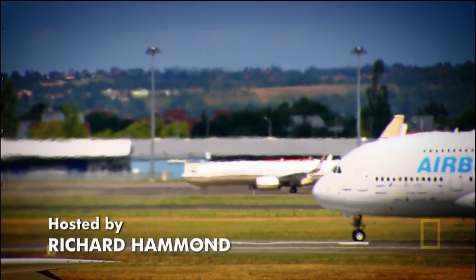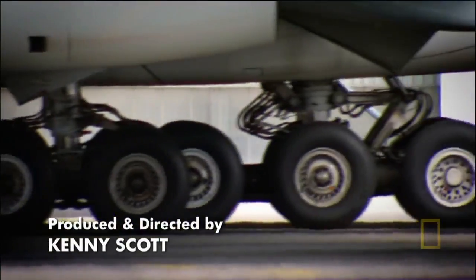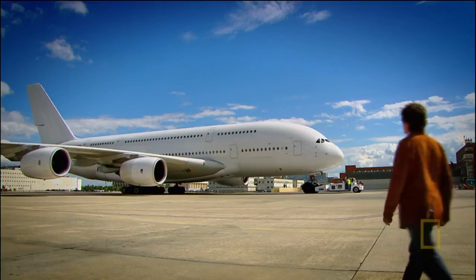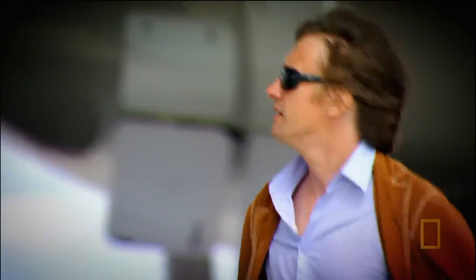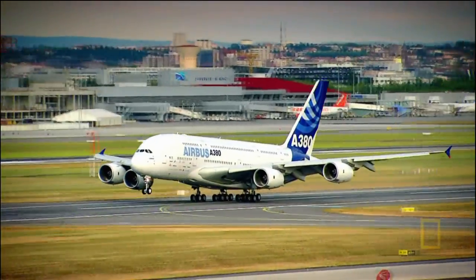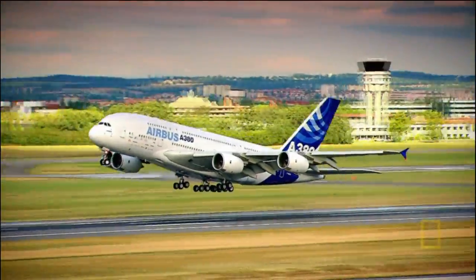This is the Airbus A380, also known as the superjumbo jet. I'm setting out on a journey to uncover the A380's hidden links to brilliant ideas from across the world and throughout history. I'm about to reveal the engineering connections behind the biggest airliner the world has ever seen.